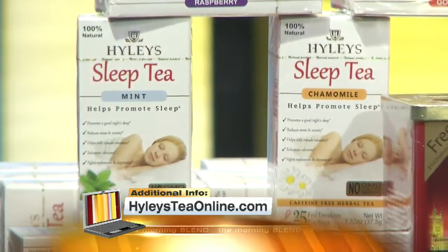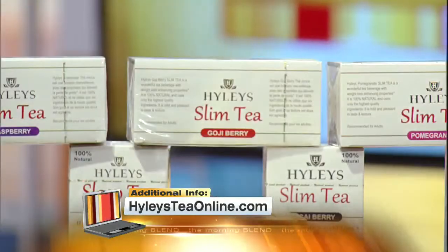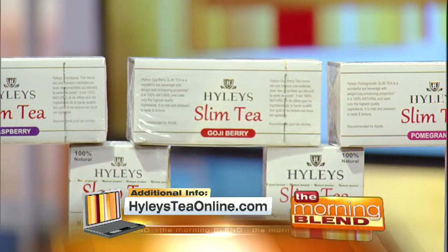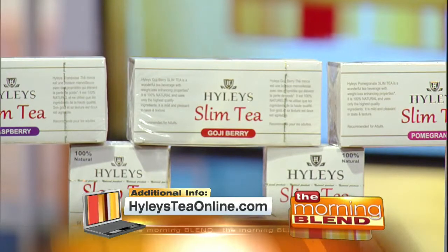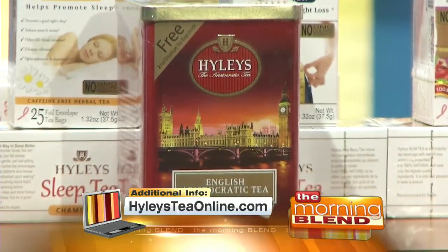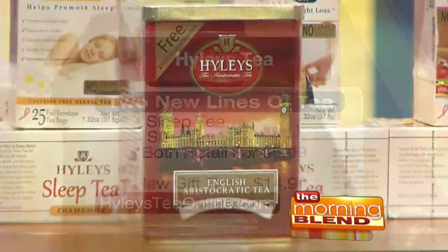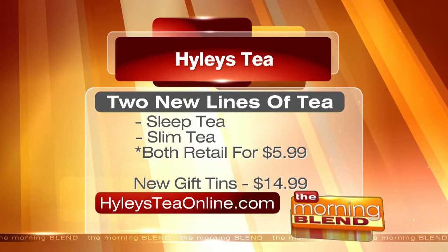It's a caffeine-free herbal formulation that acts fast. They also have slim tea options — those flavors include acai berry, blueberry, goji berry, pomegranate, and raspberry, as well as a five-flavor assortment gift tin. They are a great gift idea for teachers, filled with their 100% natural line of herb or fruit-infused teas. They're all pretty affordable too, and to see the entire collection of wellness teas and gift items, just head to the website on your screen.